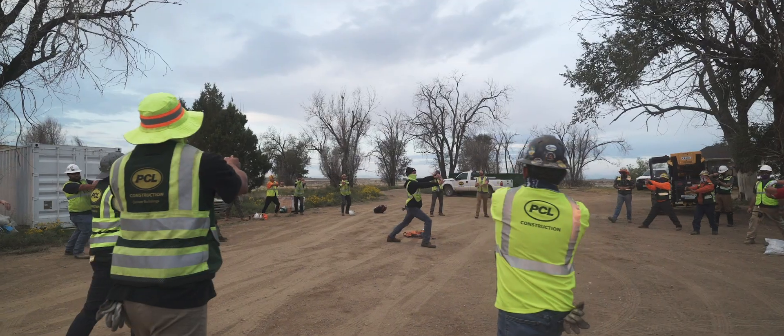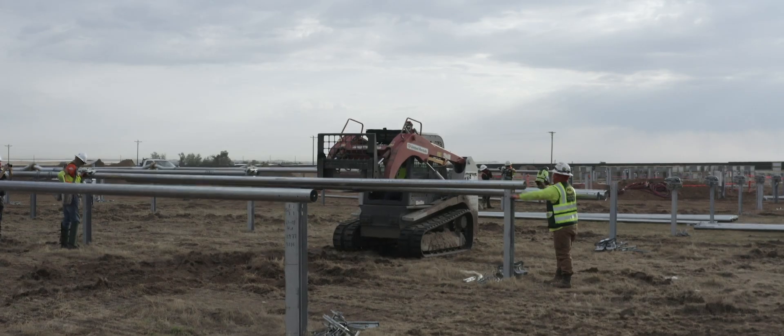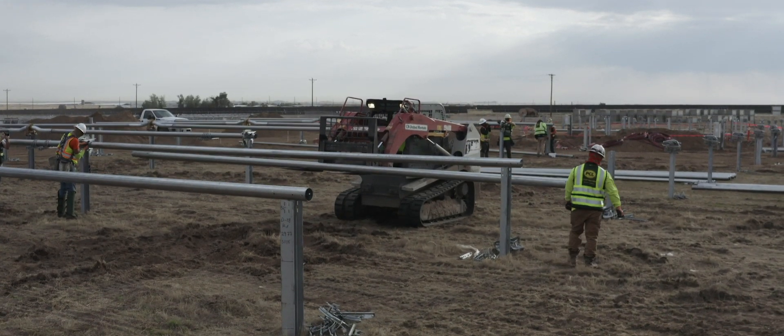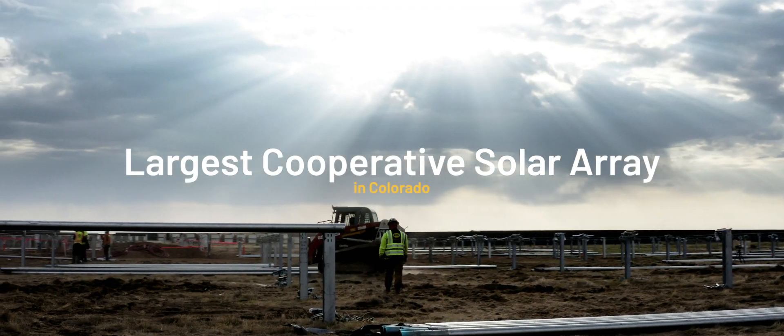We've got the best team in place, honestly, and I'll say why — we've got a lot of experience on this project team. They've been a wealth of knowledge when it comes to helping coordinate subcontractors on site and the actual technical knowledge behind the solar operation.